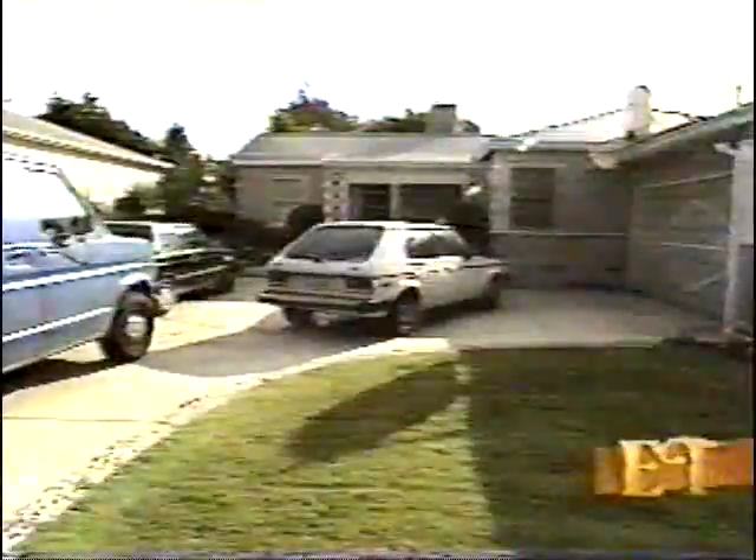Yep, looks like a typical American suburban neighborhood, doesn't it? You'd never dream that in this modest house is the clay animation mecca of Reseda, California. Let's go inside, shall we?